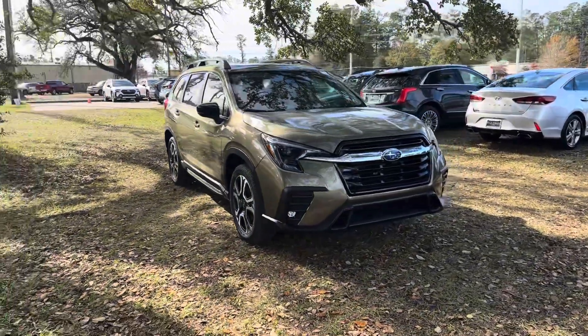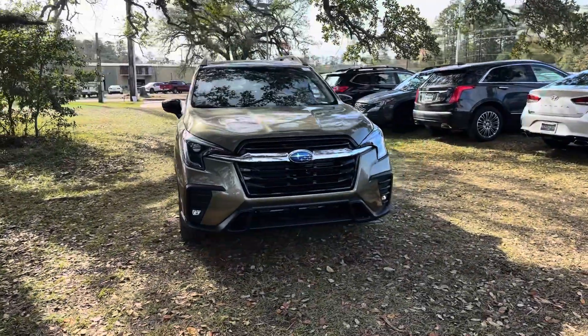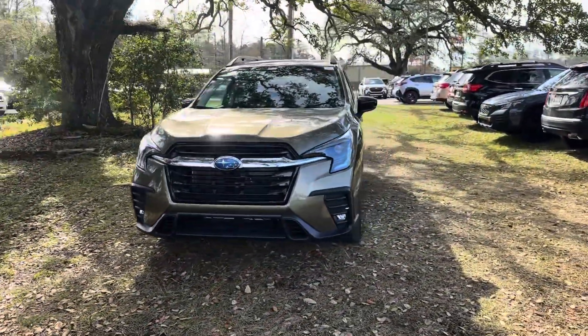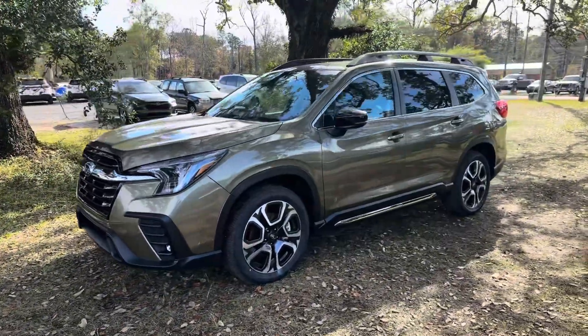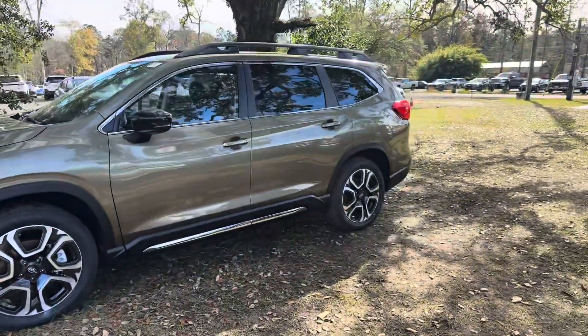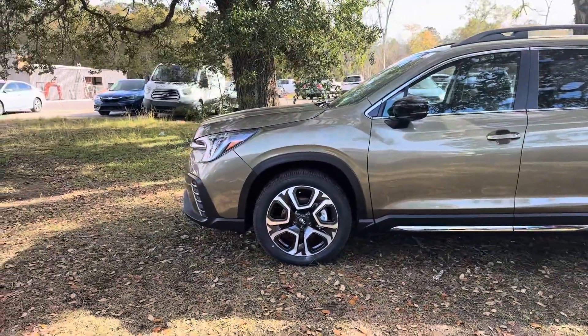Thank you for your interest in Baldwin Subaru. Today we're going to be checking out our brand new 2024 Subaru Ascent Limited. This vehicle features an autumn green metallic exterior paint and we're asking 47,333. Let's go ahead and check it out.